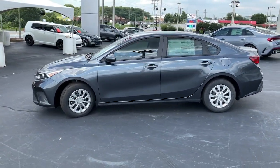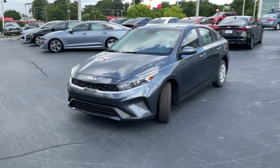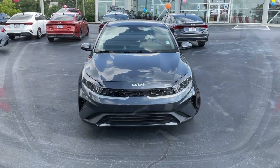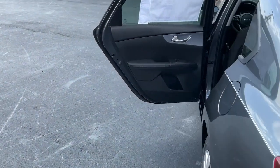Keyless entry, hybrid, electronic stability control, steering wheel audio controls, alarm, intermittent wipers, traction control, tire pressure monitoring system, floor mats, passenger vanity mirror.